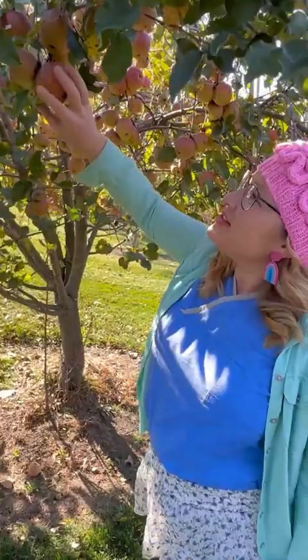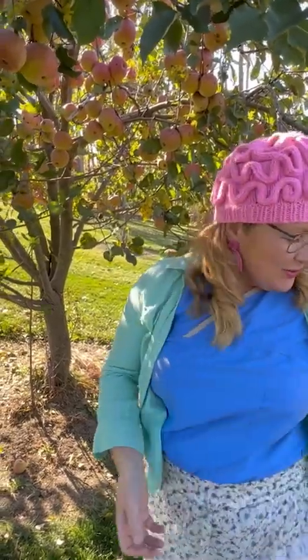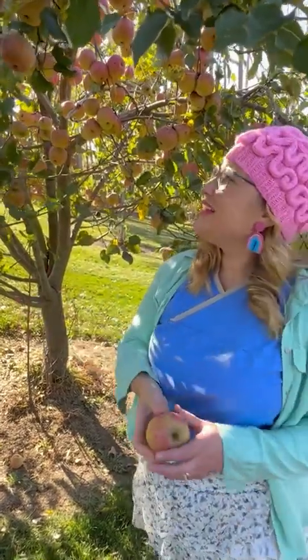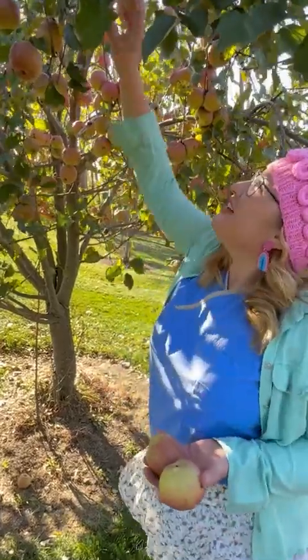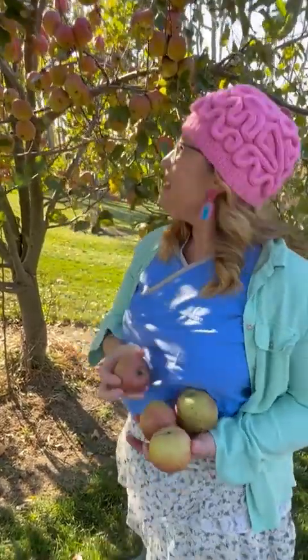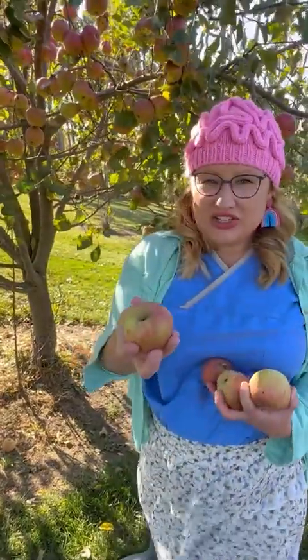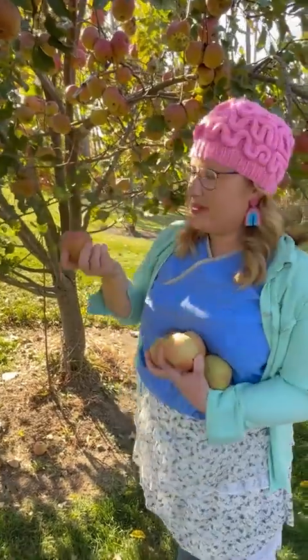I'll show you my technique for picking a few more apples. Grab the apple and roll it back — look, it comes right off with the stem. Grab and roll. These apples are so ripe, so they're coming off so easily, just with the stem. Perfect!